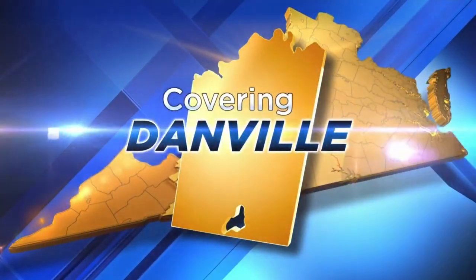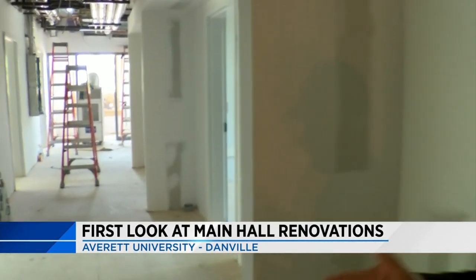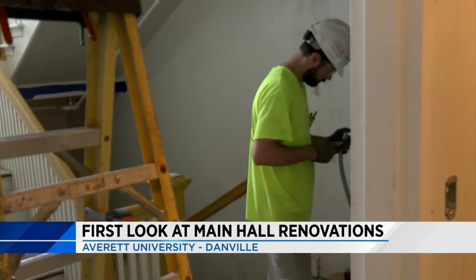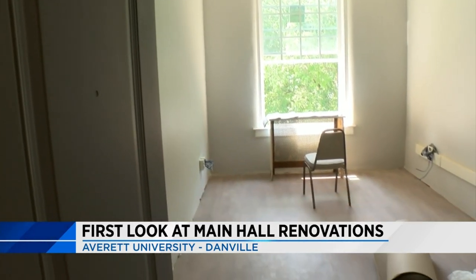A facelift for a south side school. Tonight we're getting our first look at the renovation being done inside Main Hall at Avery University. The work is the first phase of a 10-year, $28 million plan to renovate all of the residence halls on campus. So far, the biggest change has been adding central heating and air to the building.